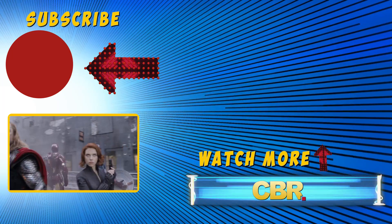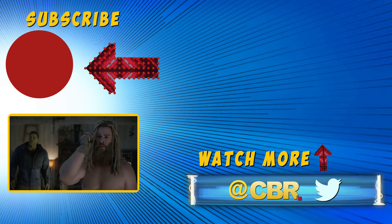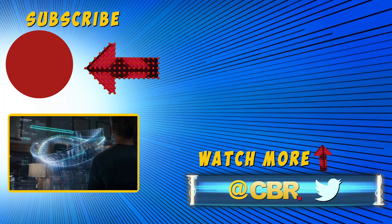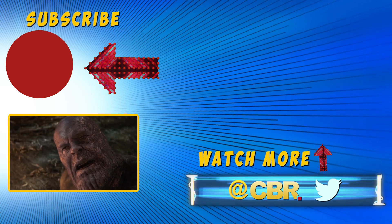Even without the CGI, it's hard to beat the scene where all the Avengers assemble together for the first time. Even if they're all standing in front of green screens, it still gives us major goosebumps. What was your favorite Endgame scene before CGI? Were there any that we missed? Let us know in the comments below and don't forget to hit the subscribe button for more MCU content. Thanks for watching.